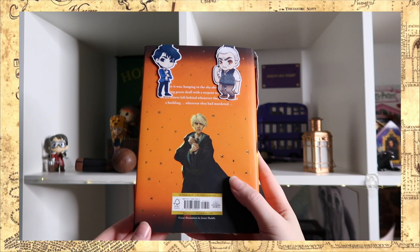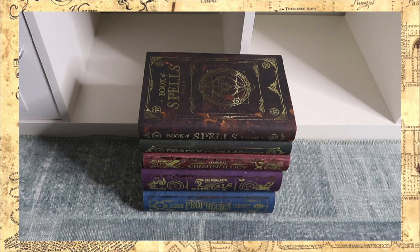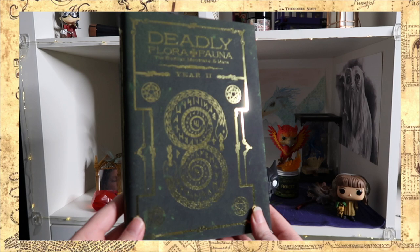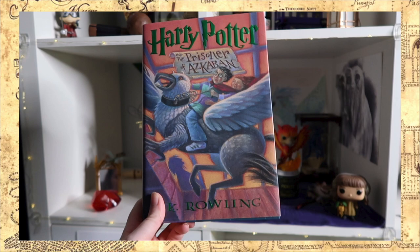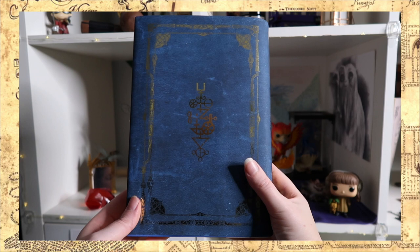These next books are the American editions but with different book covers. These covers were released by Accio Box and were made by Danny from the Wizarding Workshop, and these covers only fit on the American Harry Potter books — that's why I ordered the American edition. I only have five because I didn't really like the book six and seven covers that much, and since these were pricey enough, I decided to just get the first five. My favorite is year five — a crystal clear prophecies cover for Order of the Phoenix.